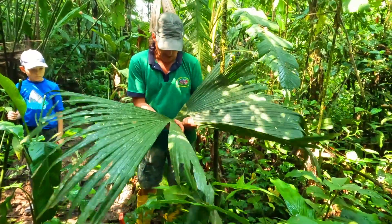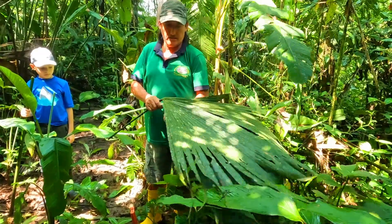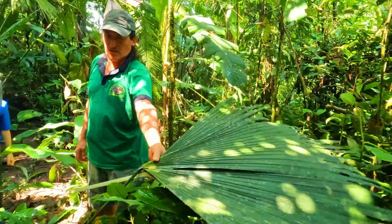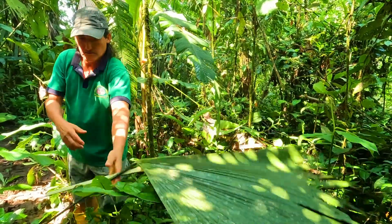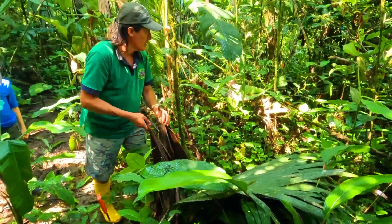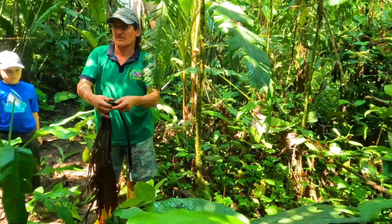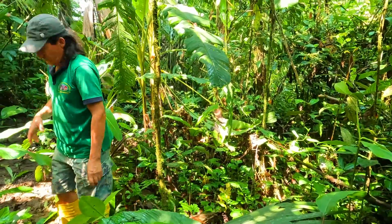The paja toquilla is used by native people to make the roof of their cabins. They have to let the leaf dry because when it's green, it's a little difficult to break. This one is dry — it's easy. When it's too dry like this, it becomes rotten.